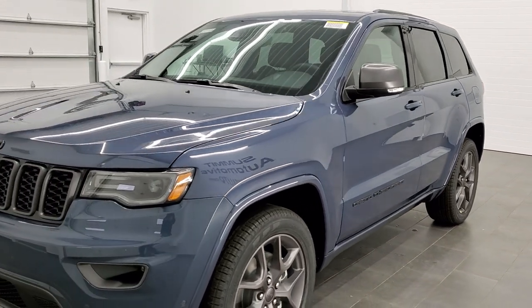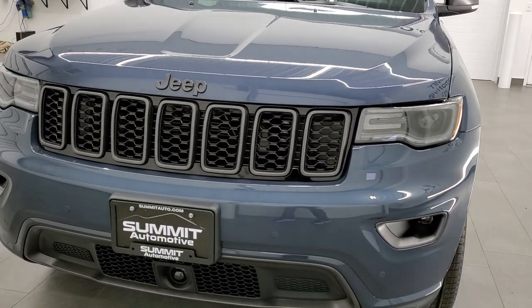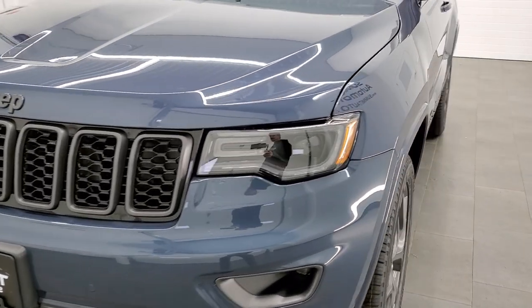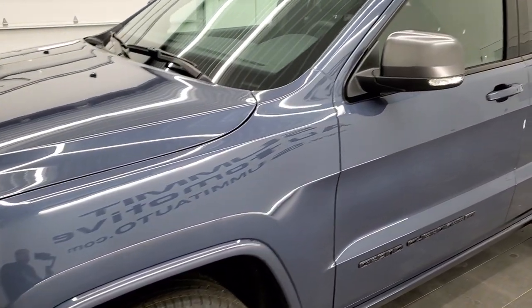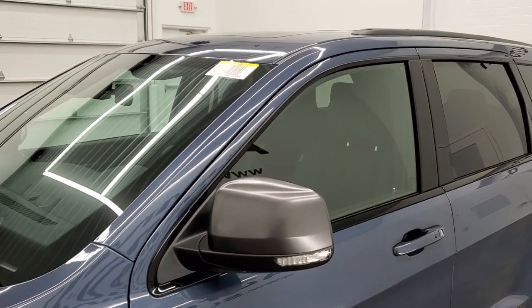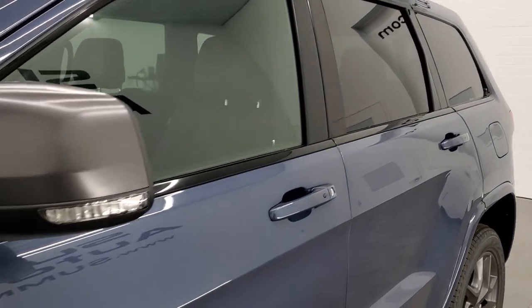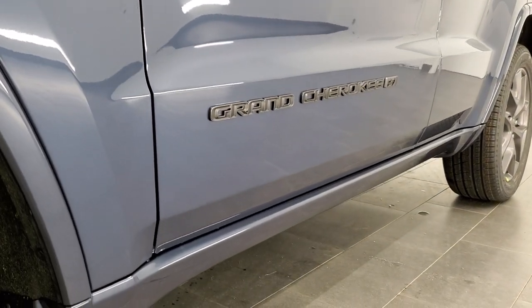We shoot all of our videos in 1080p, 60 frames per second. So if you have HD capabilities on your computer, tablet, or smartphone device, turn them on right now because it is definitely your best way to check out the looks, styling, and color of the vehicle and options before seeing it in person. And if you'd like to check out all the photos on this Jeep, in the upper right-hand part of your screen is a link to our website.